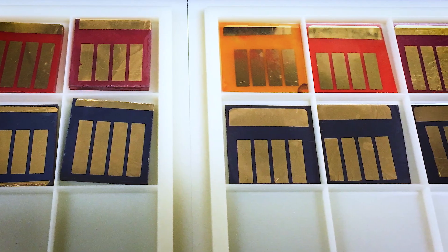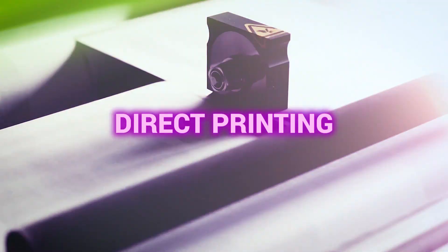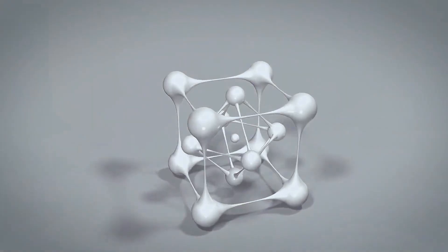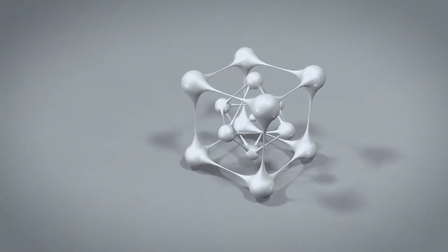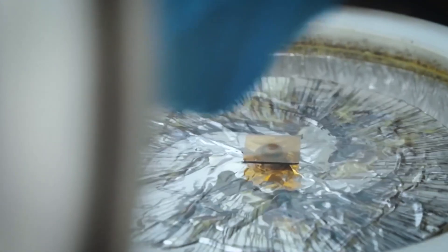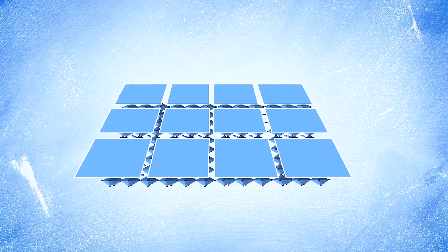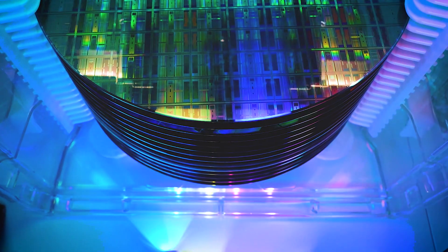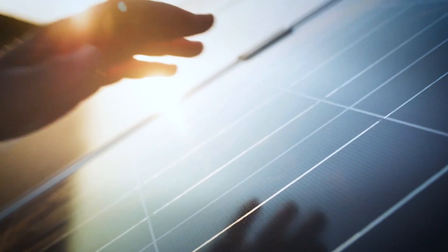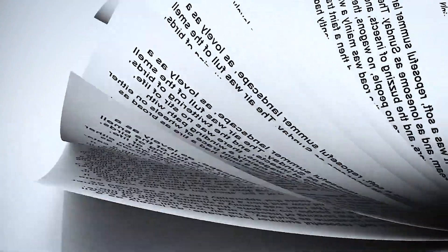The production of perovskite solar cells can be achieved through several methods, including spin coating, direct printing, and evaporation. Spin coating, often used in laboratory settings, involves depositing a solution of perovskite materials onto a substrate and rapidly spinning it to create a thin, uniform layer. This process, while effective for research, may not be suitable for large-scale commercial production. However, techniques like direct printing offer promising pathways for mass manufacturing, potentially using processes similar to those used in newspaper printing.